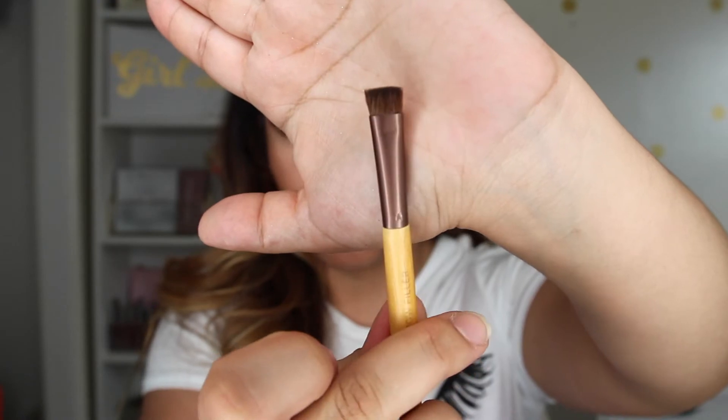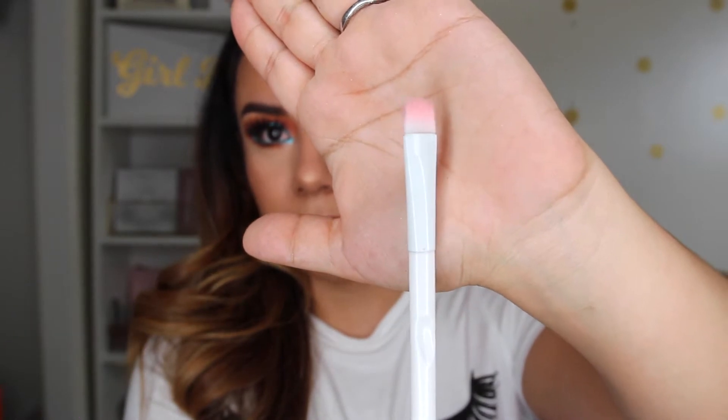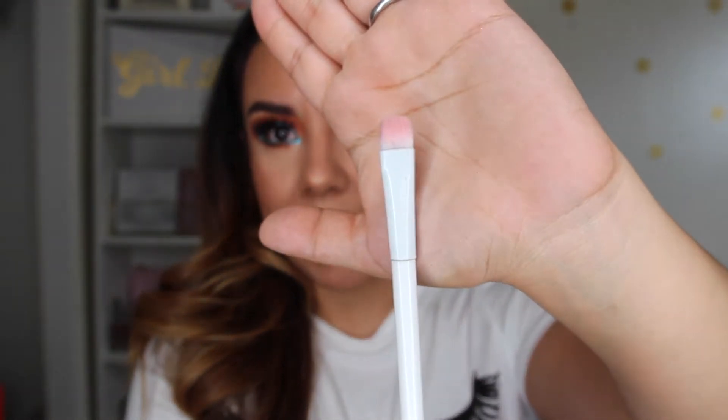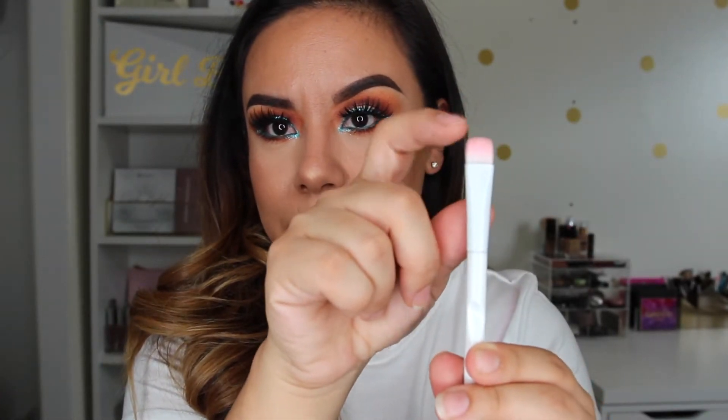This side I would call a smudger for the lower lash line. Next is the MAC 195 — this is a great concealer brush. I usually use it to apply concealer all over the lid. This one from Wet n Wild is also called a concealer brush — it's very flat, it really packs on color, and it's very dense at the top so you can easily define the brow.